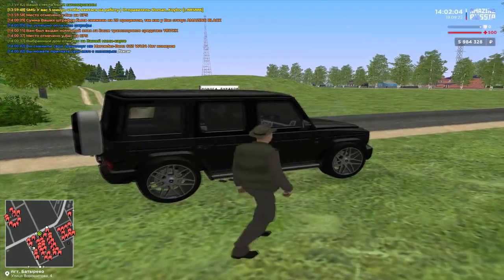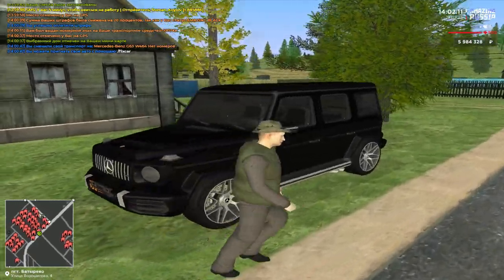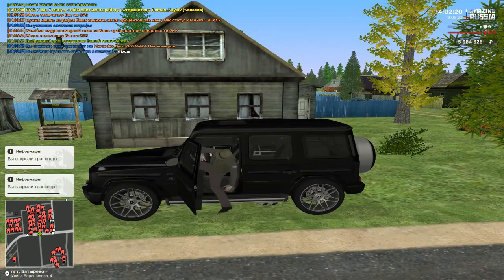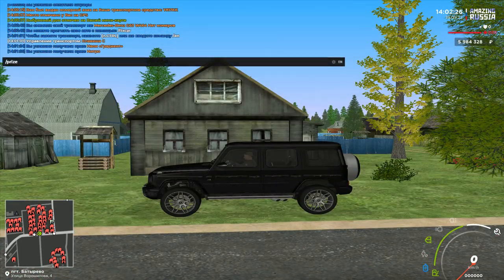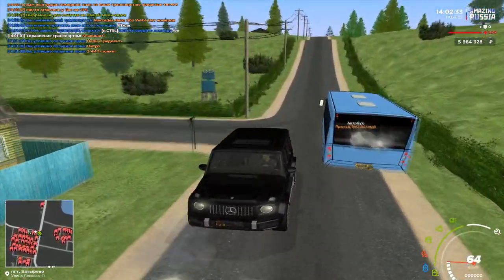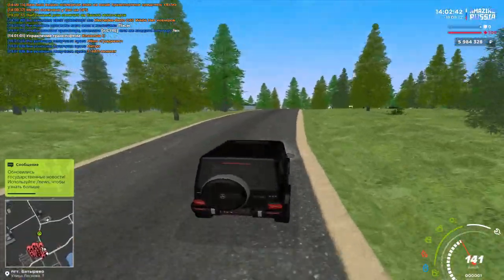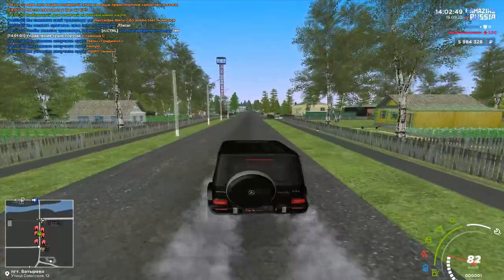Что я могу сказать по поводу нового Гелендвагена? Форм-фактор примерно остался такой же, только поменяли передок — сделали его более приплюснутым, и рамка сменилась, то есть решётка радиатора. Сзади тоже есть какие-то изменения — его как будто закруглили, появились интересные формы. И кстати, звук у нового Гелендвагена совсем иной — у старого звуки более умеренные, а у нового он прямо так рычит достойно, мне это нравится.